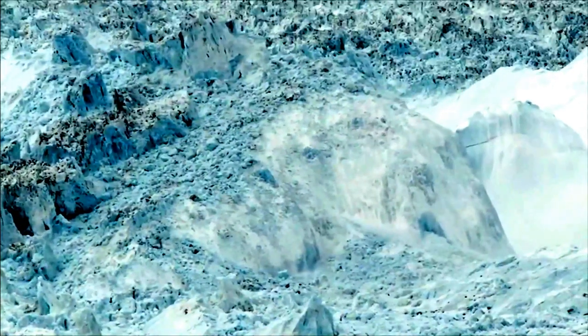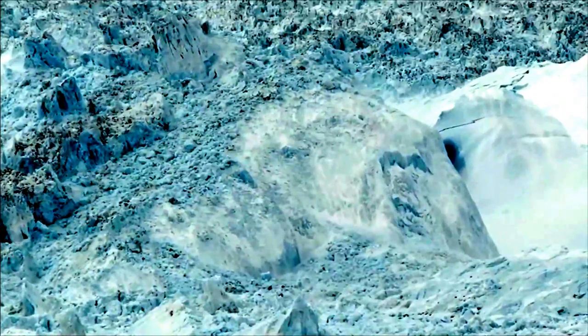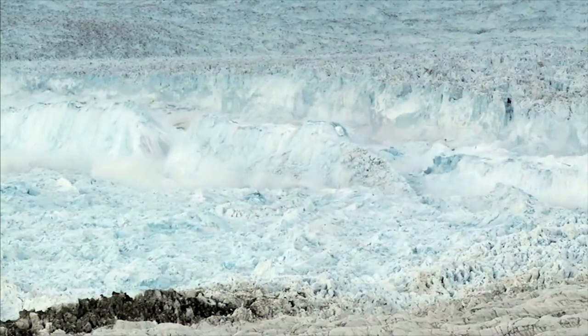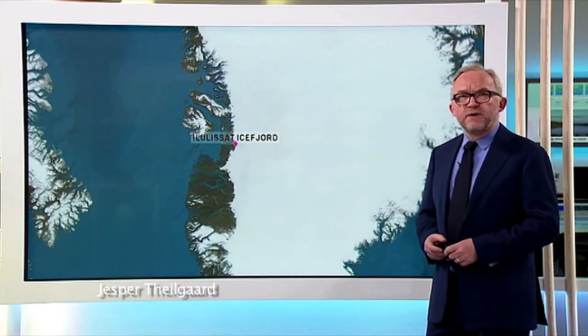These stunning pictures are from the prize-winning 2008 movie Chasing Ice, in a part of the world where global warming gives visual proof of the changes in nature. The Ilulissat Ice Fjord is located on the west coast of Greenland, 250 kilometers north of the Arctic Circle.